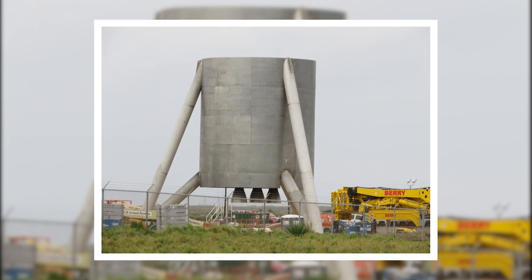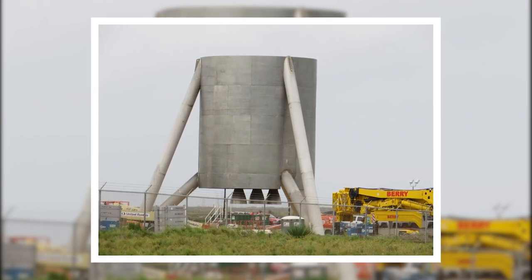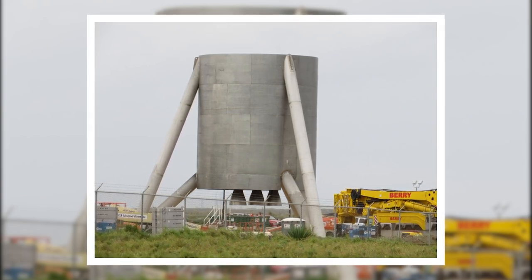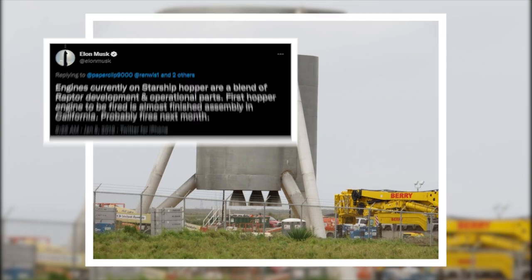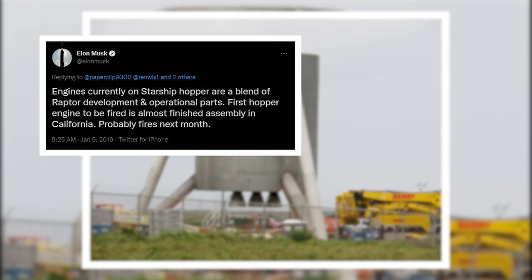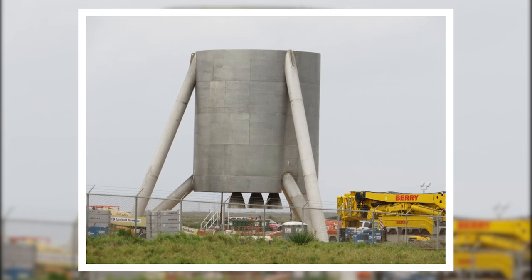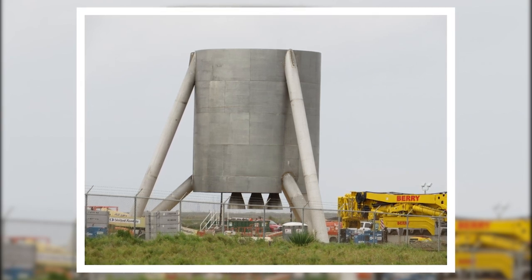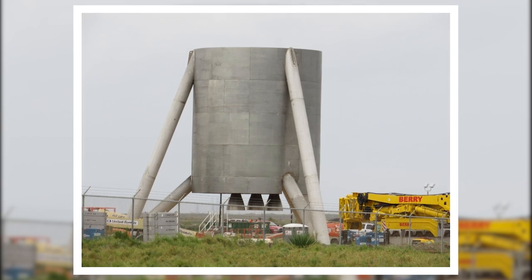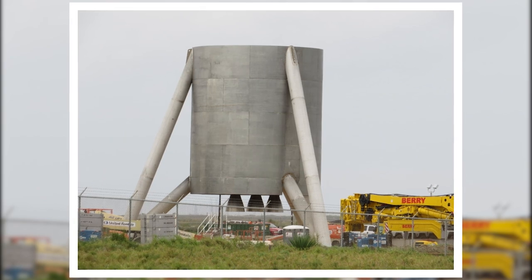On January 5th, 2019, this first prototype of the Starship program received three demo Raptor engines. While it never had the opportunity to fly with a three-engine configuration, and these engines were referred to by Elon as "a blend of Raptor development and operational parts," it was the first time the public would see three Raptor engine-like structures next to each other on a vehicle. In retrospect, this seems more like a fit check to make sure all three engines fit well into the structure.